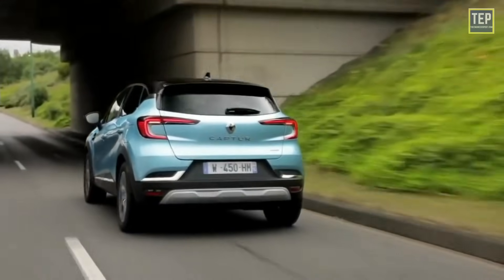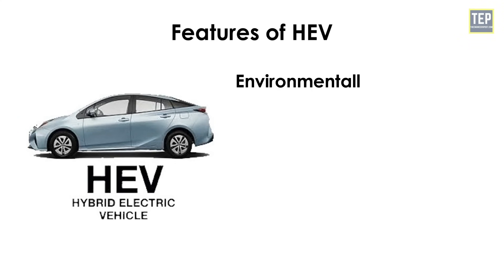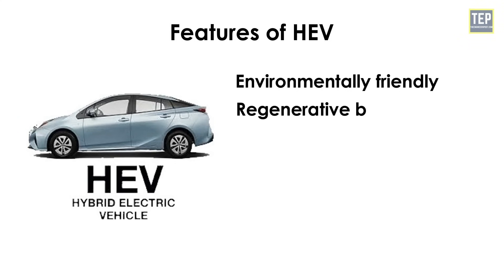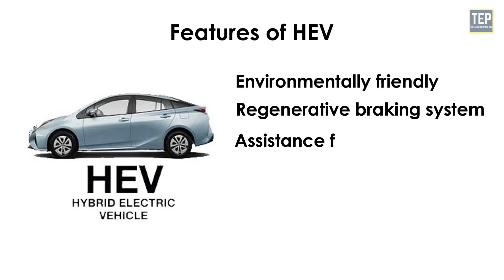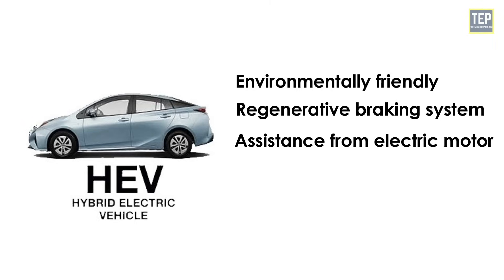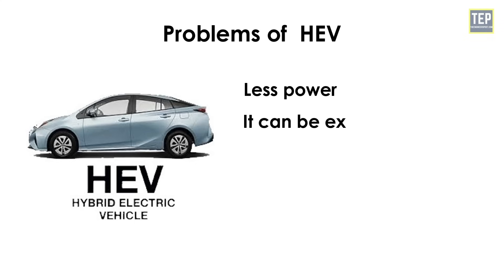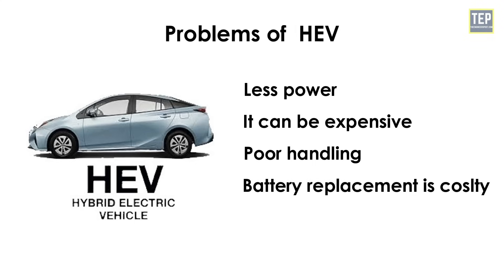The features of hybrid electric vehicles are being environmentally friendly, having a regenerative braking system, assistance from an electric motor, smaller engines, and higher resale value. The problems include less power, higher cost, poor handling, and costly battery replacement.